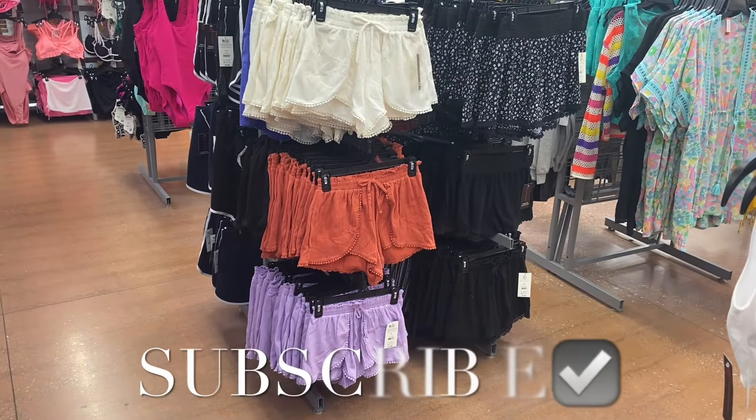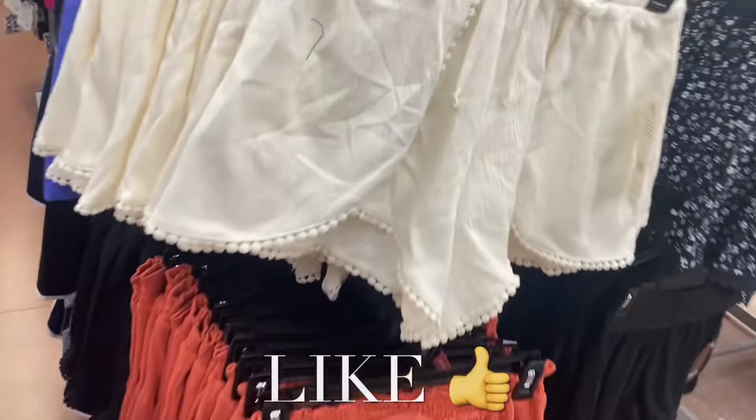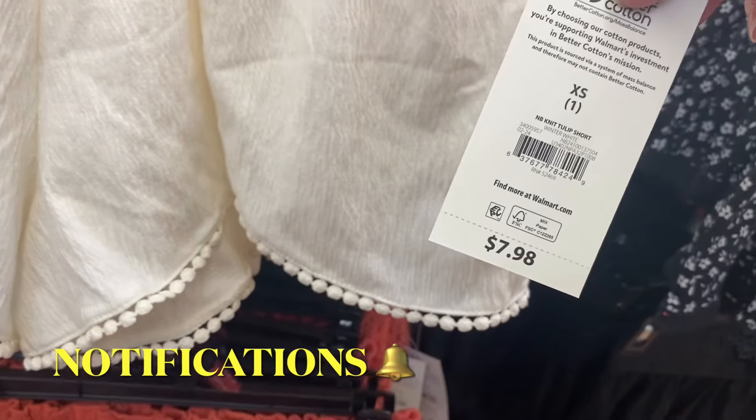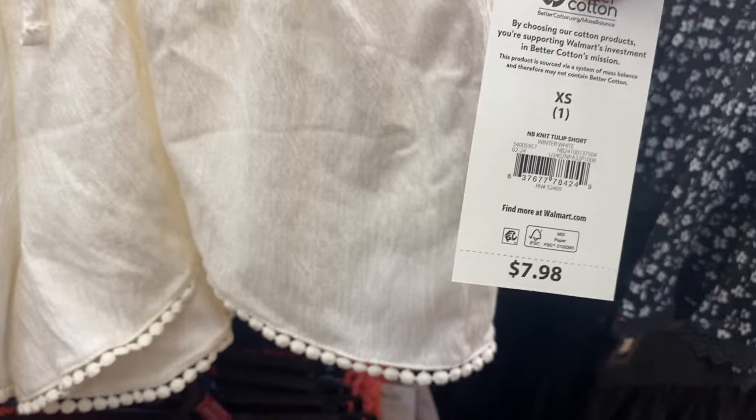Hey, welcome back to my channel! I'm at my Walmart and I want to show you all the newest clothes — they have a lot and these are really cute. If I can find any of these online I will tag them, just look in the description box for the ones I could find.